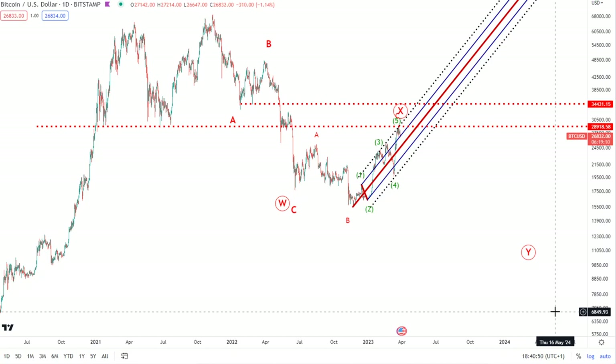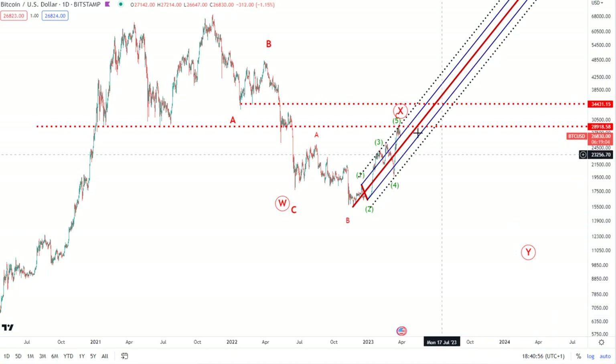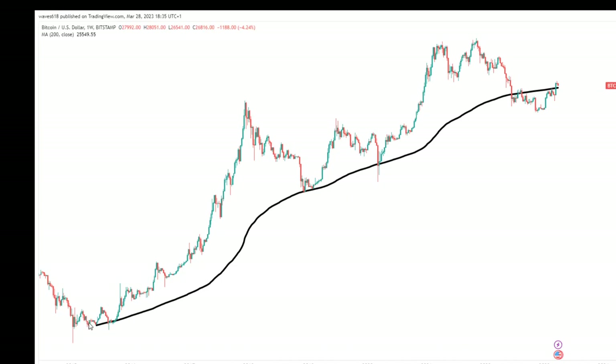Going off the last video, I mentioned that the bulls had actually cleared a very important level of resistance — that was our 200-week simple moving average, which is this black line here, previously wonderful support. It was lost, then it was resistance for a moment, and then we managed to get a good strong weekly close above. We've had a subsequent weekly doji and now we're seeing a little bit of weakness come in, so I'm not too sure we're going to get a third week close above this 200-week simple moving average, which currently sits around 25k.